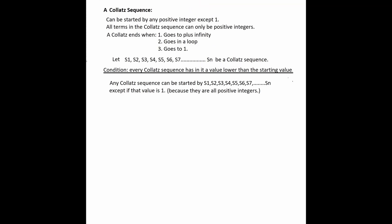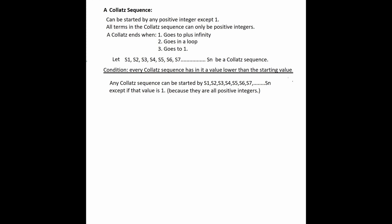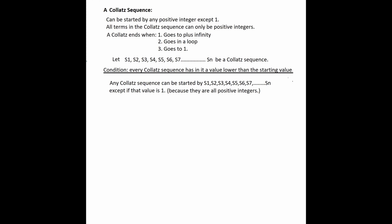So let's take a Collatz sequence: S1, S2, S3, S4, S5, S6, S7, all the way to SN. Now let's put in the condition: every Collatz sequence has in it a value lower than the starting value. Any Collatz sequence can be started with S1, S2, S3, S4, S5, S6, S7, even SN, except if the value is one. And because they're all positive integers, that's what the Collatz sequence is made up of.